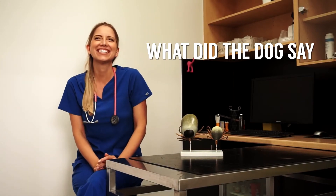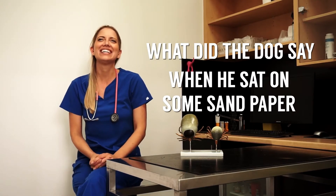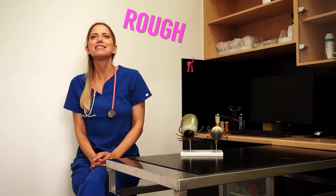Hey, let me tell you a joke. What did the dog say when he sat on some sandpaper? He said ruff, ruff.